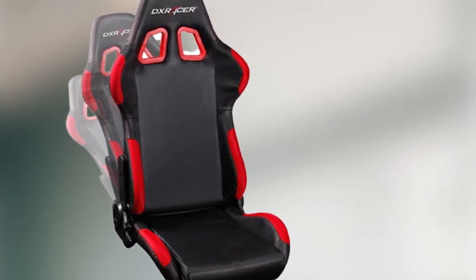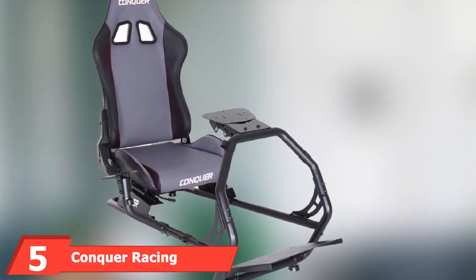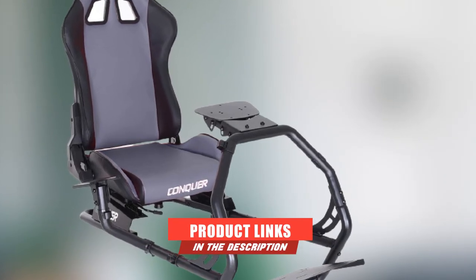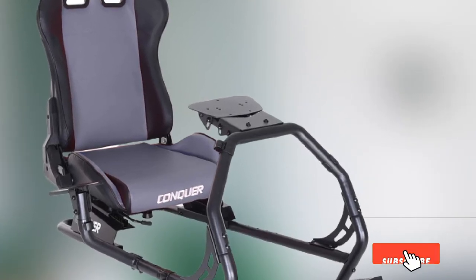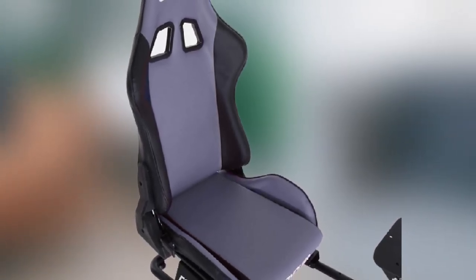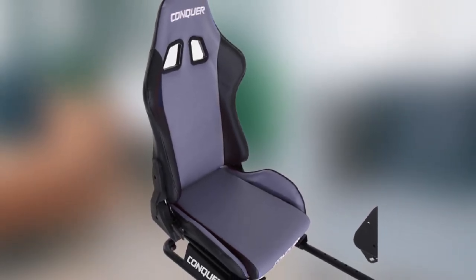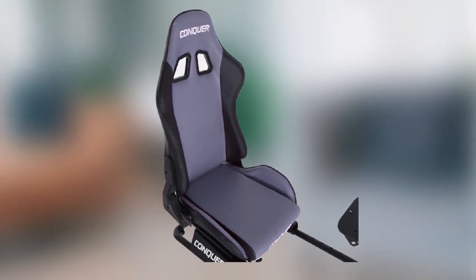The number five position is held by the Conquer Racing Simulator Cockpit Driving Gaming Reclinable Seat with Gear Shifter Mount. This is a complete basic cockpit with shifter mount and seat, and it gets top points for adjustability — which is pretty much unlimited. In addition to all the regular adjustments you'd expect, like chair height and tilt, you can also move the entire mount forwards and backwards along the center bar via the seat slider mechanism.